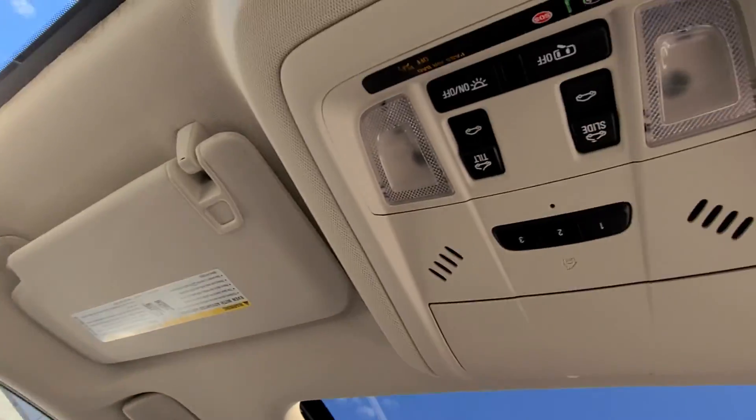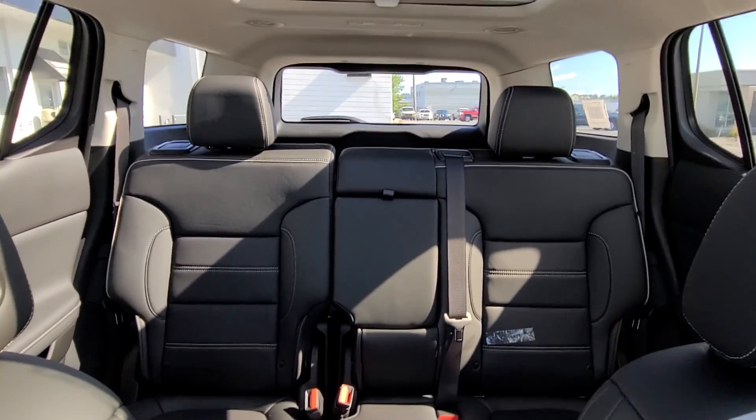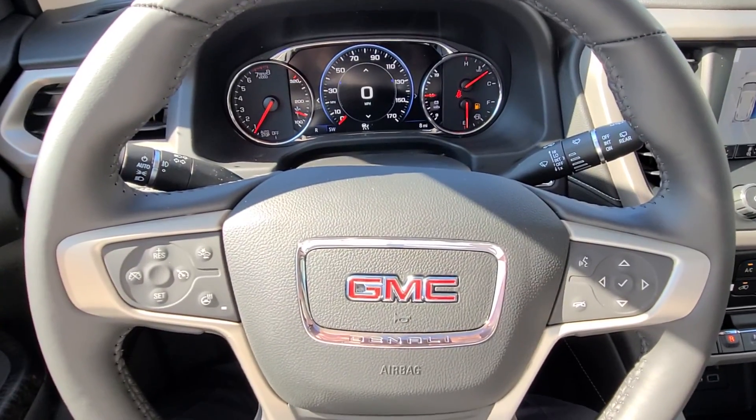Still the Bose premium audio and dual sunroofs. Just wanted to take a couple minutes and get something out here so you can check it all out. Let me know if you have any questions, thanks.